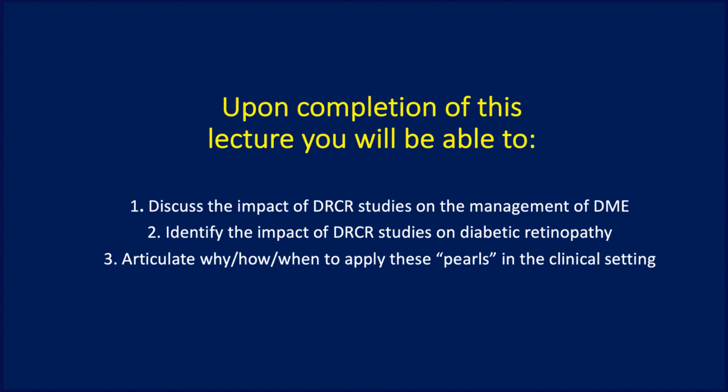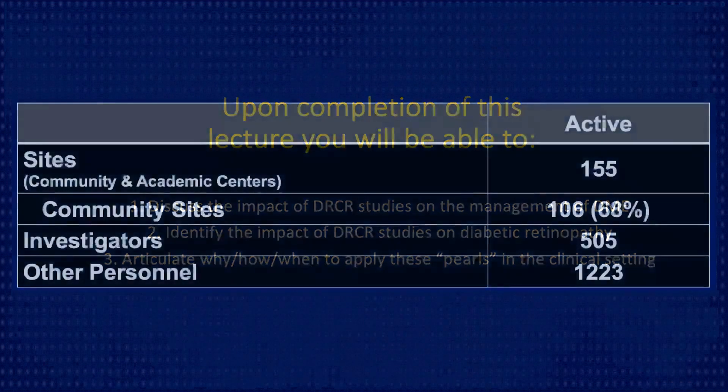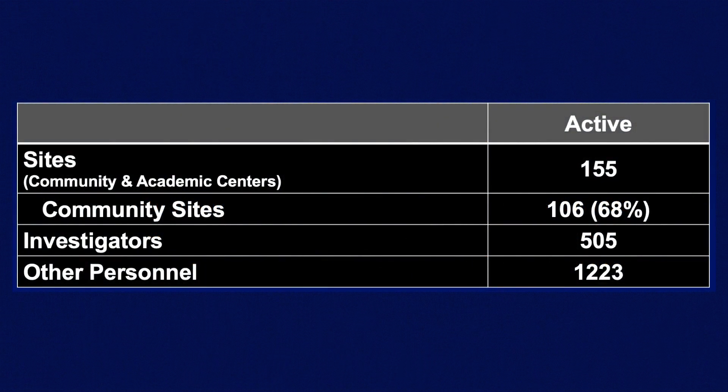The first is going to be the role of pharmacotherapy in the management of diabetic macular edema. And then towards the last 20% of the talk, we're going to be talking about the use of anti-VEGF therapy on diabetic retinopathy. So just a little bit about the Diabetic Retinopathy Clinical Research Network, or the DRCR.